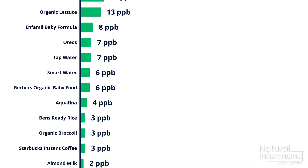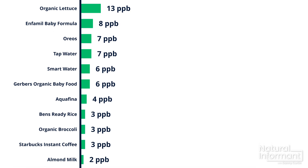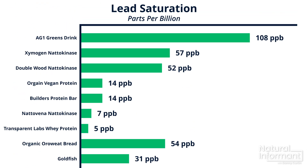I was actually most surprised when I looked at the results for the non-processed food. When you look at the chart right now, it looks like three out of the top four products with the most amount of lead are dietary supplements, with the greens drink AG1 at the top of the list. But when it comes to what you are being exposed to — how much lead you are actually ingesting — this chart is not accurate. So let's apply these saturation levels to each serving size.